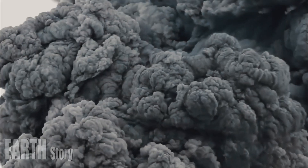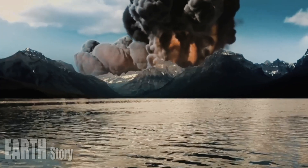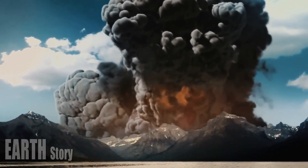When Yellowstone's roads reopen to traffic in April, travelers will be able to see the new column of steam from rest stops as long as the vent remains active.